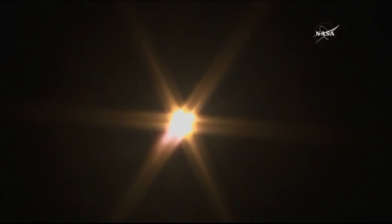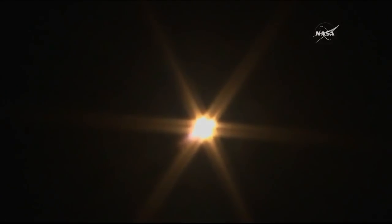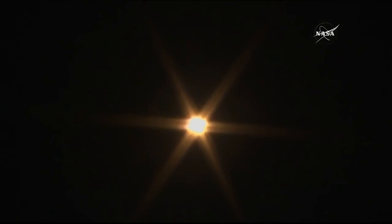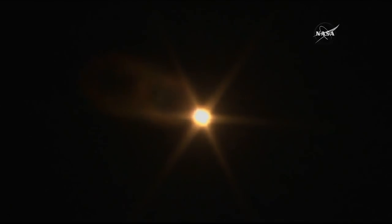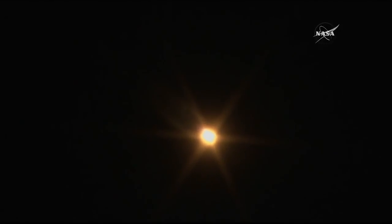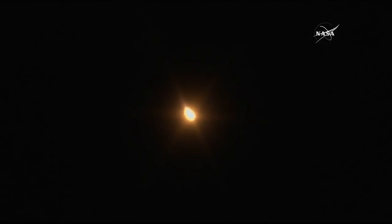Looking very bright here on camera. When you see these at night, it's almost like looking at the sun — it almost hurts your eyes, but you can't tear your eyes away from it. Fifty seconds since liftoff, everything's still nominal. The Soyuz rocket is doing its job. All the trajectory parameters are looking good, continuing to rocket across the night sky.